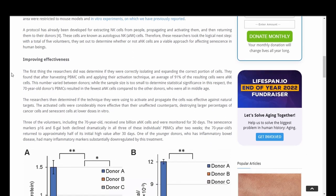The first thing the researchers did was to determine if they were correctly isolating and expanding the correct portion of cells. They found that after harvesting PBMC cells and applying their activation technique, an average of 91% of the results were ANK cells. This number varied between donors, and the 70-year-old donor's PBMCs resulted in the fewest ANK cells compared to the other donors, who were all in middle age.